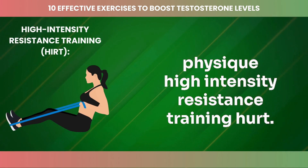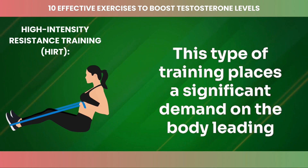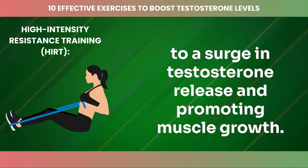High-intensity resistance training involves lifting heavy weights with low repetitions and short rest periods. This type of training places a significant demand on the body, leading to a surge in testosterone release and promoting muscle growth.